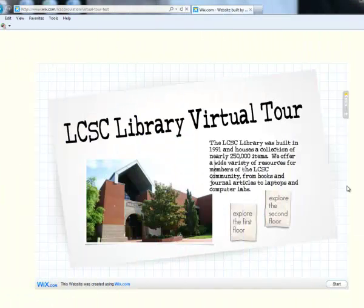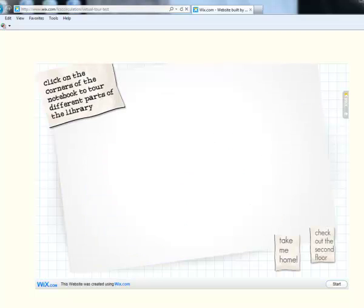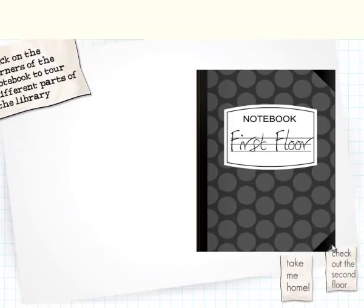This is the introductory page. We're going to start with exploring the first floor. To move through this virtual tour, click on that, and then click on the corners of the notebook, like this.